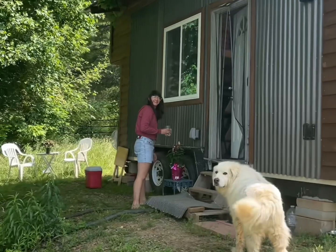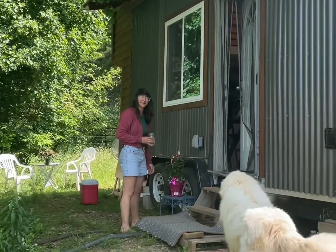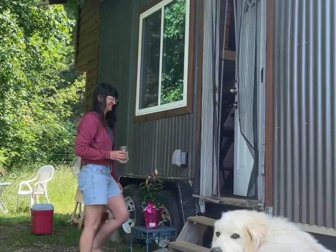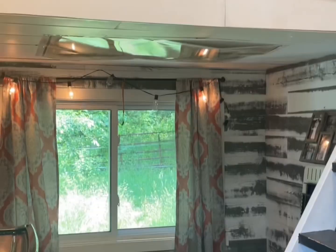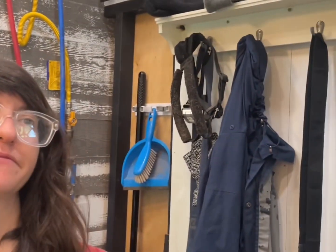Welcome! Me and my partner built this tiny house. It took us almost a full year. We're not really paying rent — we just live on the land, it's our friend's property. Want a tour of the place?